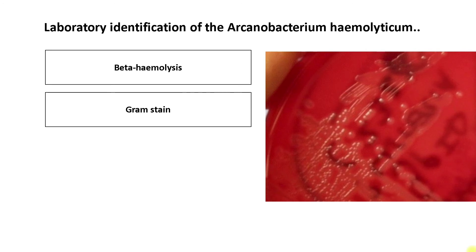Laboratory identification of Arcanobacterium hemolyticum: it produces colonies on blood agar after approximately 72 hours of incubation. Growth is enhanced by the presence of carbon dioxide. The colonies tend to have a narrow zone of beta-hemolysis. It can be distinguished from Streptococcus by gram stain, which shows gram-positive rods often with rudimentary branches. Caution is recommended as it is a pleomorphic organism and has been reported to show coccoid forms as well. In some cases it may appear gram variable.